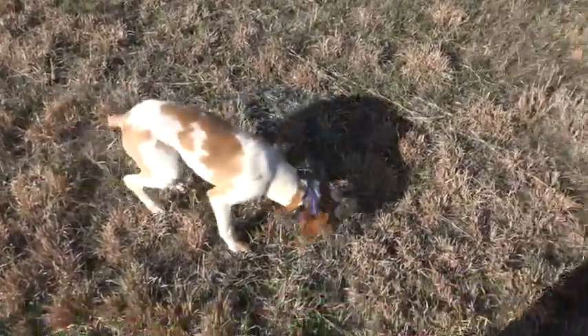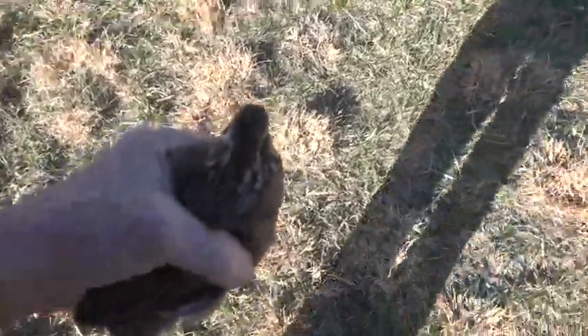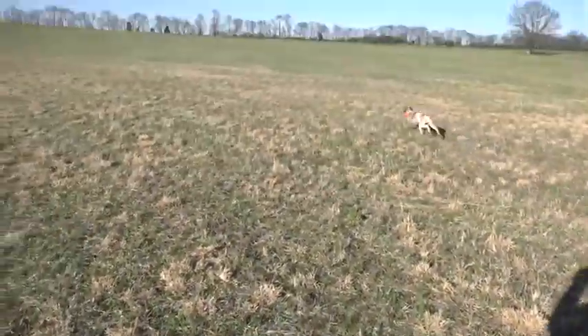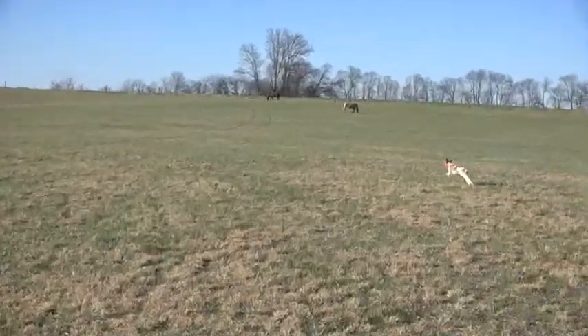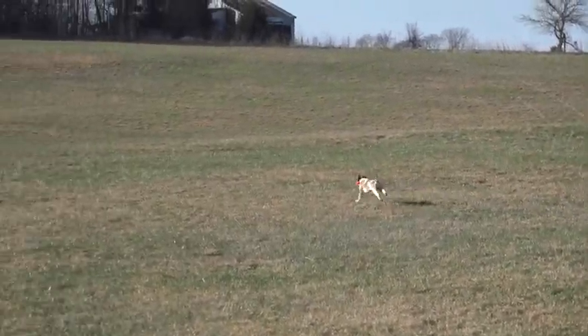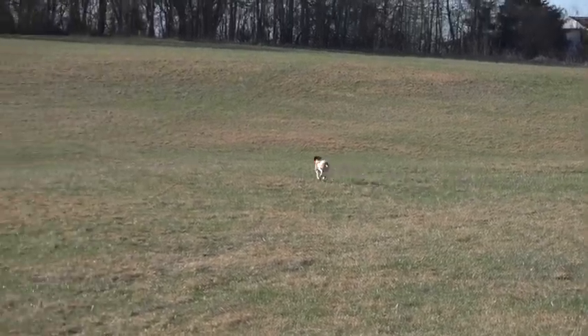What a wonderful dog. We're going to toss the quail for Rocky and see his prey drive. That bird — I don't know where it went. We'll see if Rocky knows where it went.